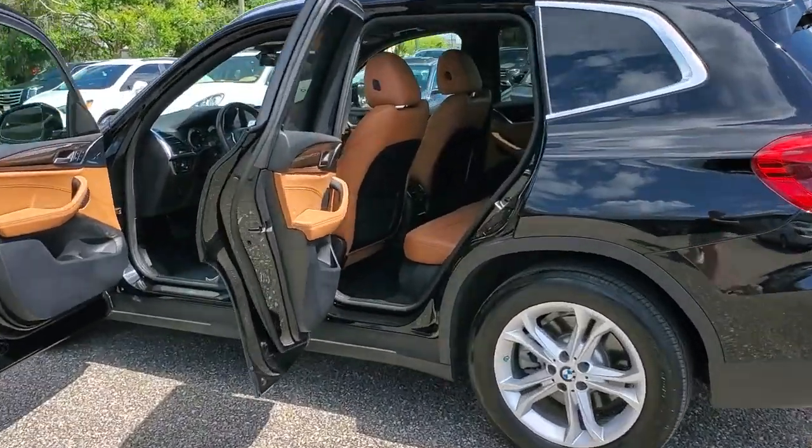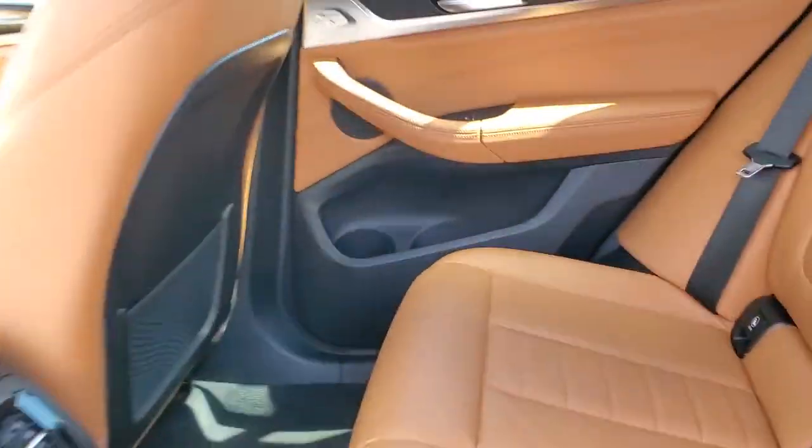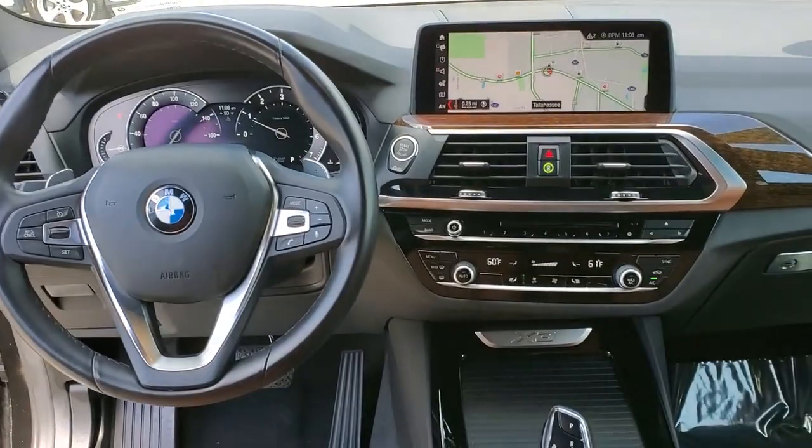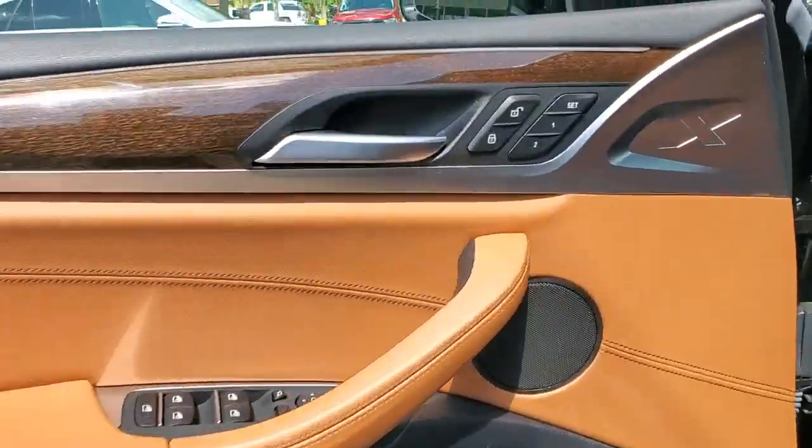These are just some of the great options this vehicle comes with: navigation system, power liftgate, electronic stability control, trailer hitch, seat memory, trip computer, power windows, bucket seats, four-wheel disc brakes, and power steering.